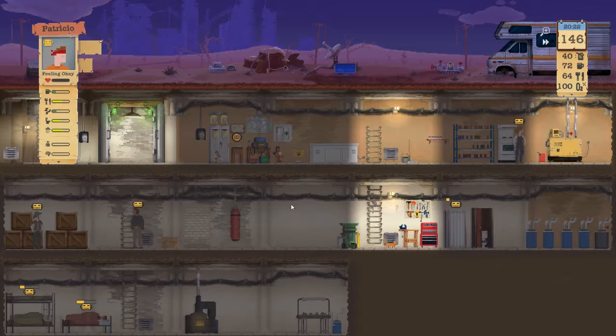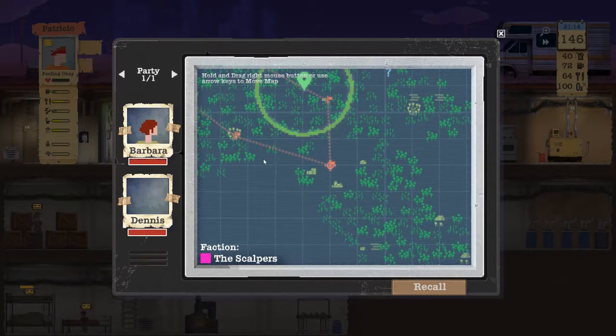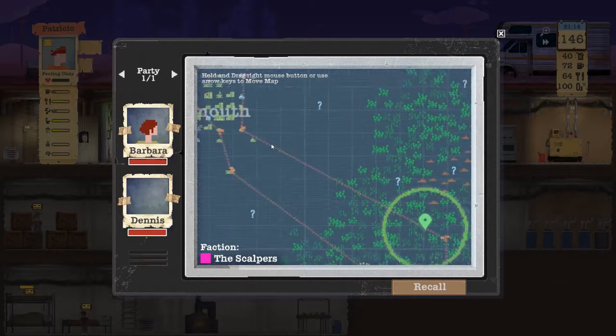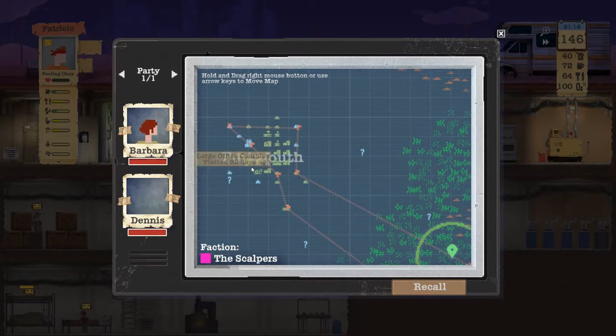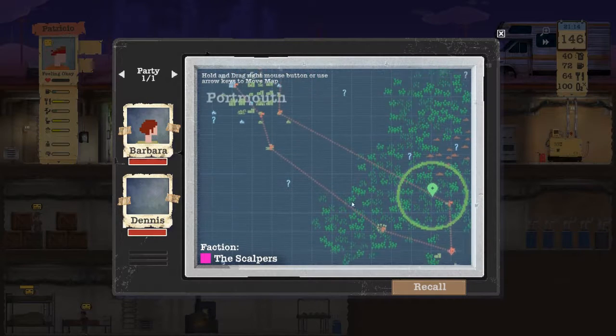Hello everyone, Crazy P here. We are playing Sheltered — you probably already knew that if you clicked on this video. We last left with Barbara and Dennis, whose picture seems to be missing. They're doing this nice big lap, and we have the binoculars and a lockpick.